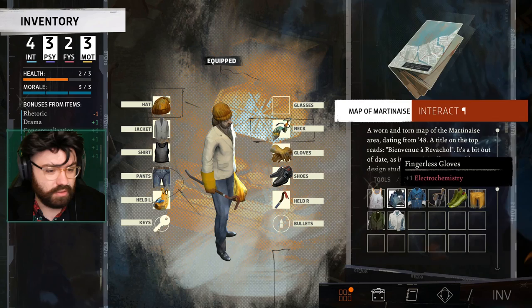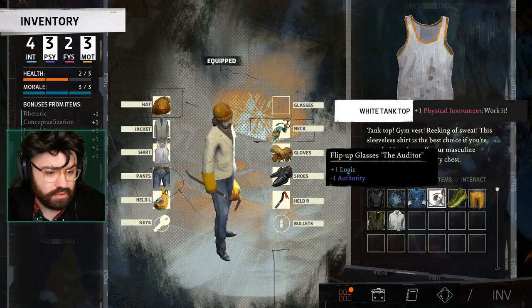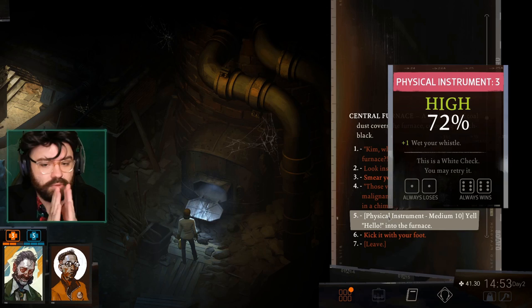I believe I should have some clothing for physical instrument — that's right. Put on the thing. Physical instrument plus one. Put on the white tank top. What's our percentage? A big layer of coal dust covers the furnace, colouring it pitch black. 72%!